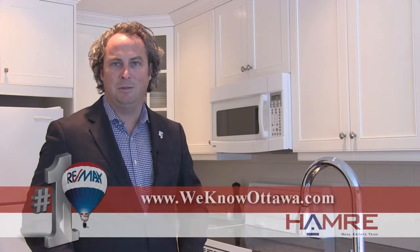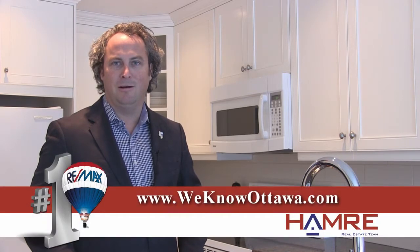This home is close to all the amenities including great parks, schools and recreation. For additional information and pictures on this property you can view our website at www.wenowottawa.com. This is Steve Hamry from the Hamry Real Estate Team at RE-MAX in Ottawa and I hope to see you real soon.